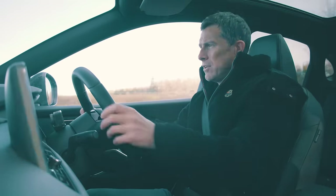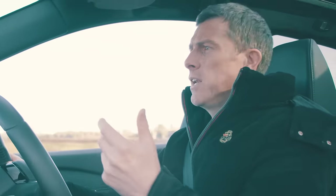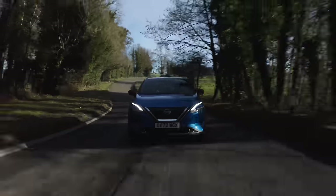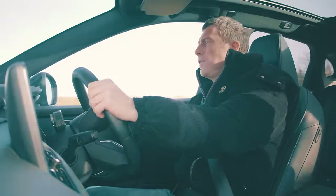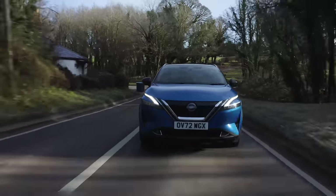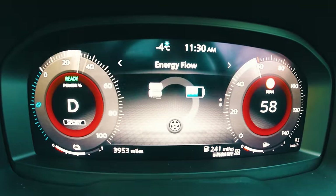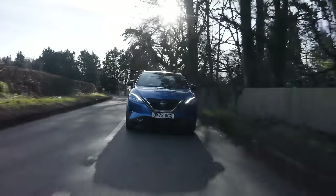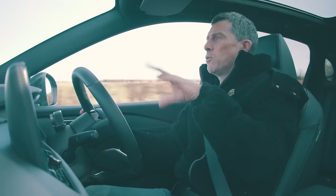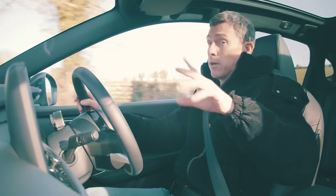The economy on the Qashqai is 36.4 miles to the gallon — so even though it's a very clever hybrid, the economy is slightly less than the normal hybrid Sportage. On the country road it definitely feels more like a conventional car than an electric car, apart from when you're just cruising along in electric power alone. I quite like the way this drives.